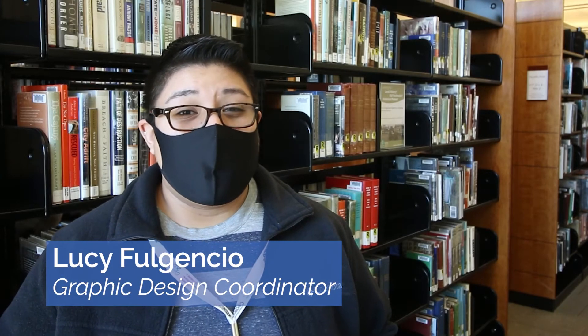Hi, my name is Lucy, and I'm here to tell you that it is easier than ever to check out books and more at the Gail Borden Public Library.